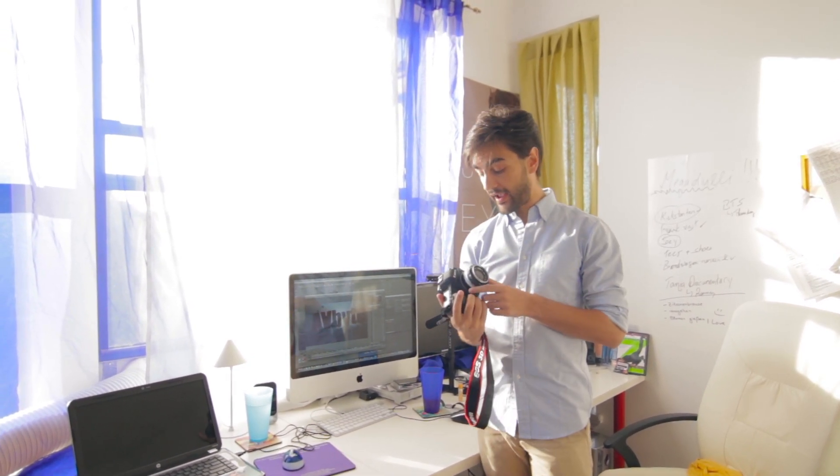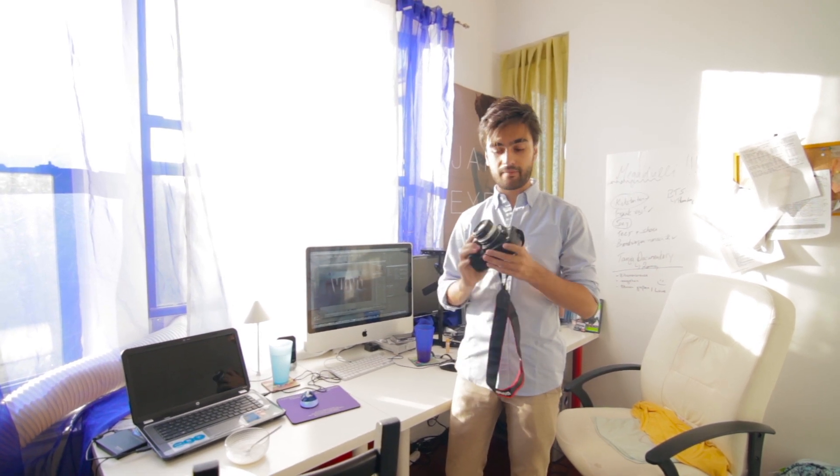A lot of you guys have been asking what cameras we shoot our videos with. Well, most of our videos were shot with a Canon 70D, which is being used right now to record this. But we recently also got access to a 5D Mark II, and it's also really sweet. It's really useful having two cameras that we can just switch between without having to change lenses — it's really nice. Although I'm not always that happy with the 5D, it's really nice to have a full frame sensor.